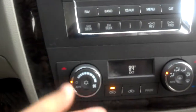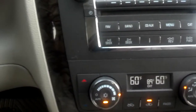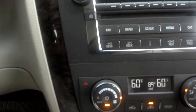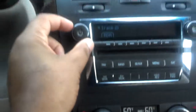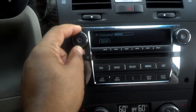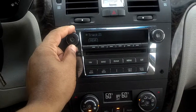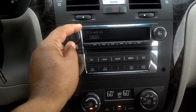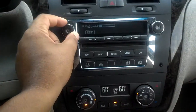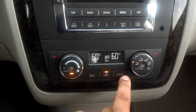Ashtray here, ashtray here, dual climate control. You can hear this nice and loud — great audio. And there you turn the passenger side off.